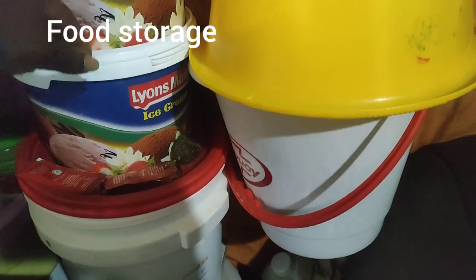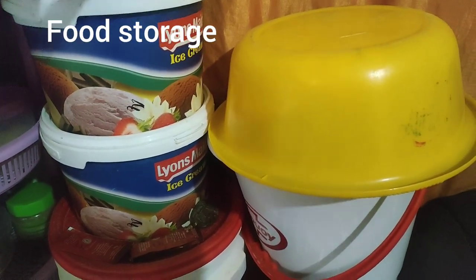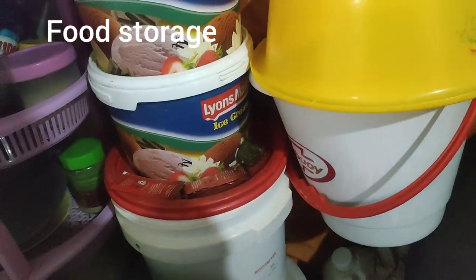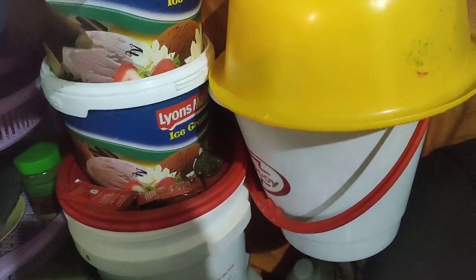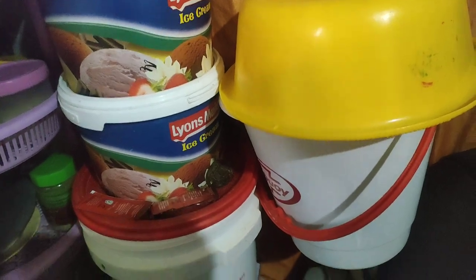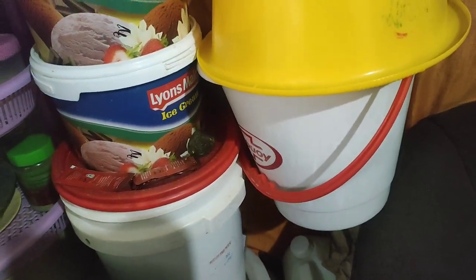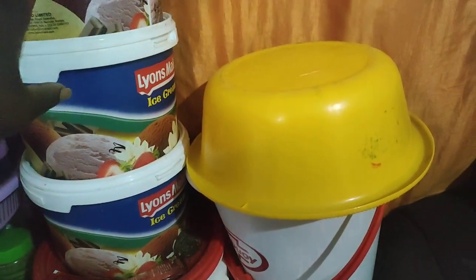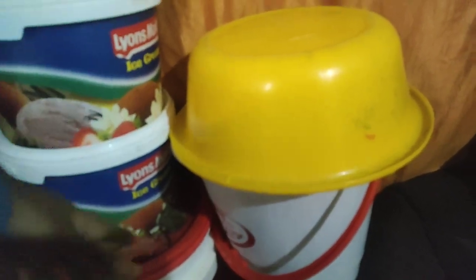My sufurias and water — this is water here. These containers I usually put like flour and rice. They are ice cream containers but I've used them for different purposes after the ice cream is finished. This is what I put flour in, also flour for porridge.